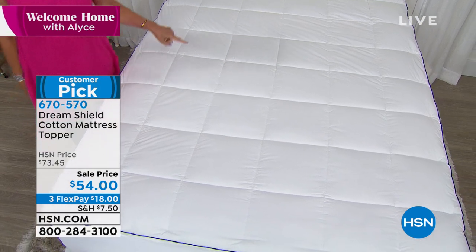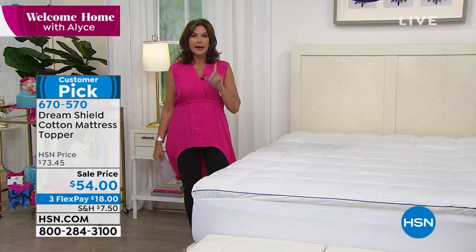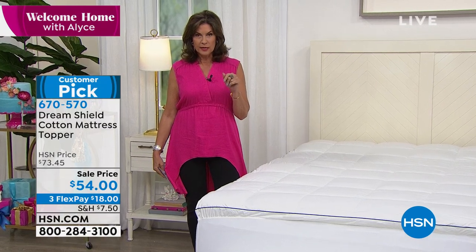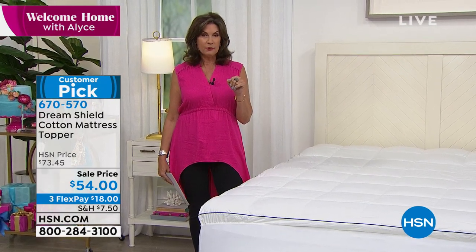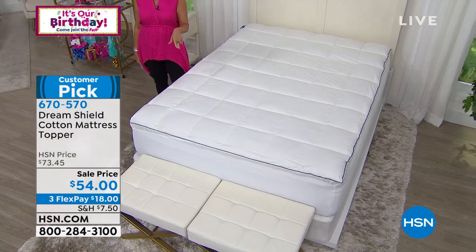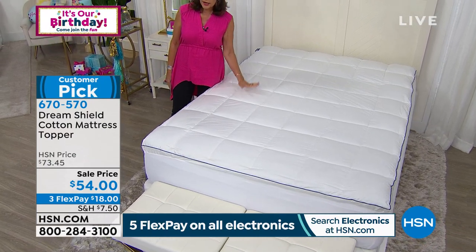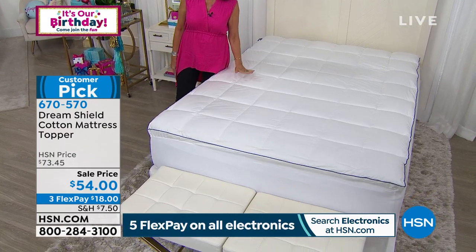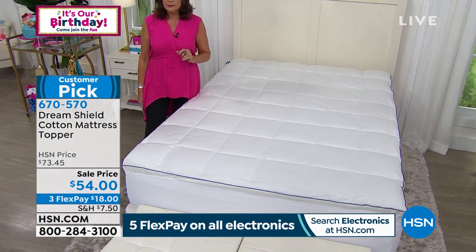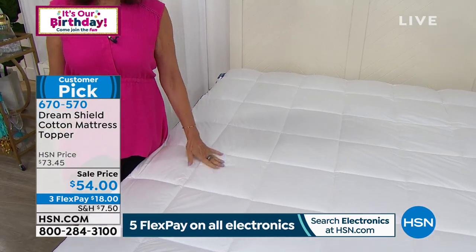Sizes available: twin, full, queen, king, and California king. In twin I have 100 left. Fewer than 200 in full. The queen we have plenty of. A hundred left in the California king. Sale priced — best value — with truly some of the top features we've put in any mattress topper, at the lowest price ever.